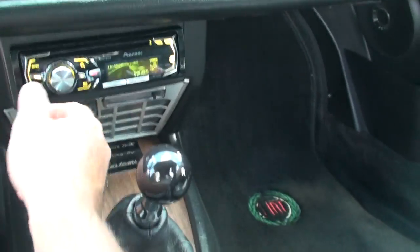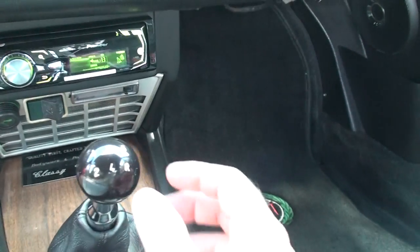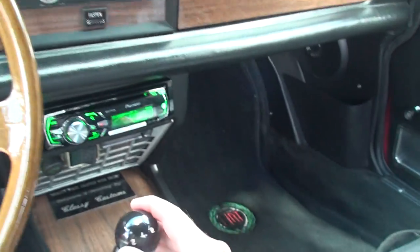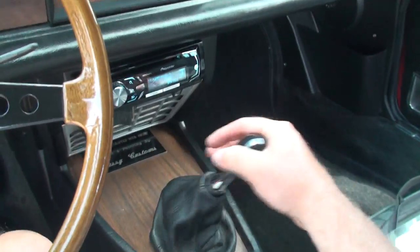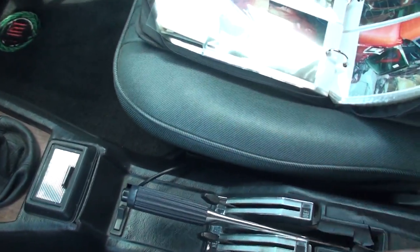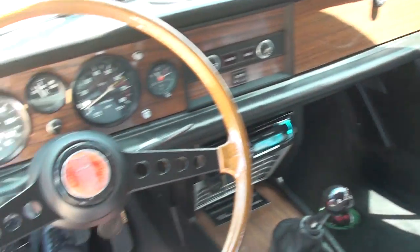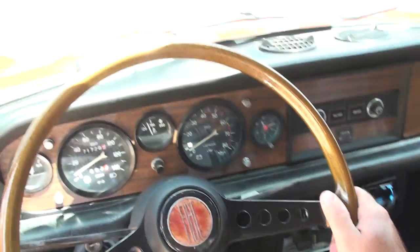It is a 5-speed synchronized transmission — very easy to shift. There's your handbrake. Heat and defrost controls.